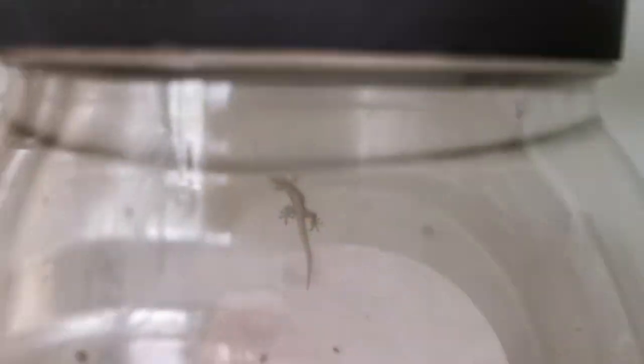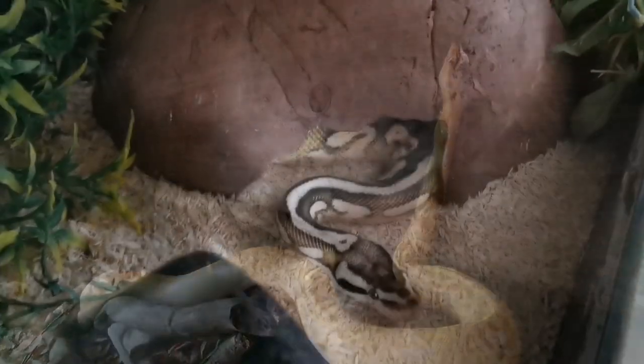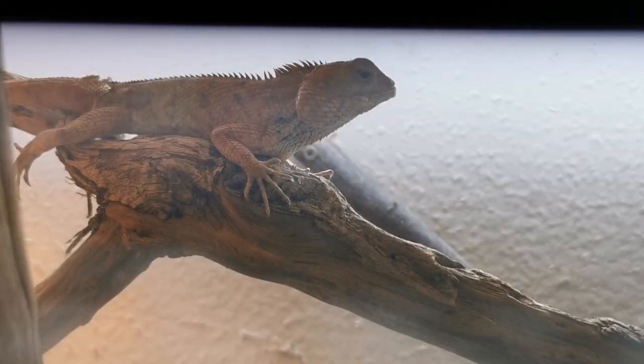We've got big lizards, we've got little lizards, we've got big snakes, we've got little snakes, we've got wild rescued lizards, we've got cute little frogs, we've got hairy tarantulas — all coming up in this reptile room tour.